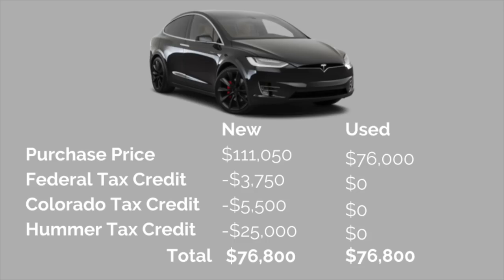Now that you've got an idea of how I'd configure my Model X, let's look at the cost differences between used and new. As configured new, the purchase price would be $111,050 — that is expensive. When you buy a brand new electric vehicle at this battery size, you get the full federal tax credit, which assuming I do this in 2019 would be $3,750. Because I live in Colorado, I also get a $5,500 EV tax credit. There's also the Hummer tax credit for business owners who purchase a vehicle over 6,000 pounds gross vehicle weight — if you take 100% depreciation in the first year, you can leverage $25,000 of tax credit.